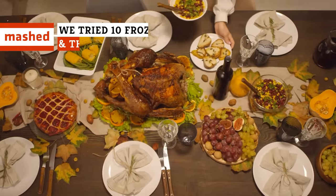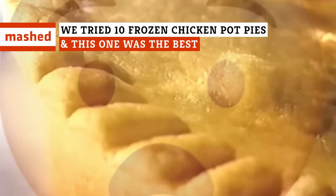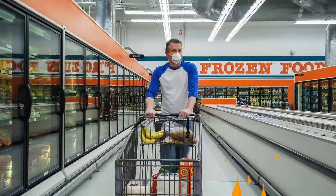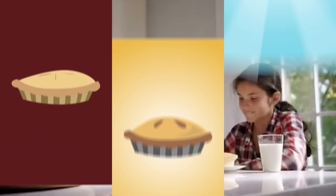A Thanksgiving meal in one bite, false hope for the gluten intolerant, and a block of cheese disguised as a pot pie — we're taking a trip through the frozen food aisle and breaking down chicken pot pies from worst to best.